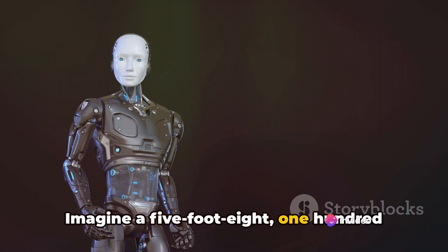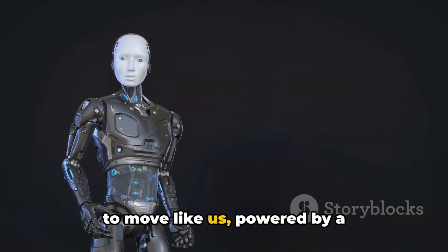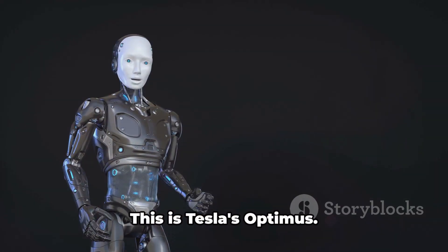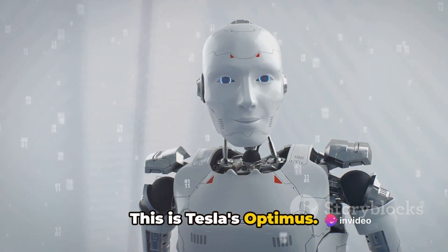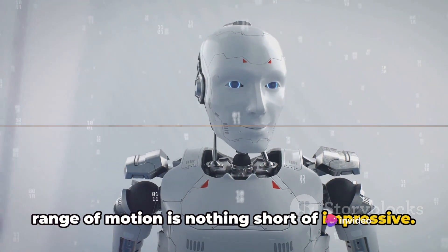Imagine a 5 foot 8, 125 pound humanoid robot designed to move like us, powered by a 2.3 kWh battery pack. This is Tesla's Optimus. With 42 degrees of freedom, its range of motion is nothing short of impressive.